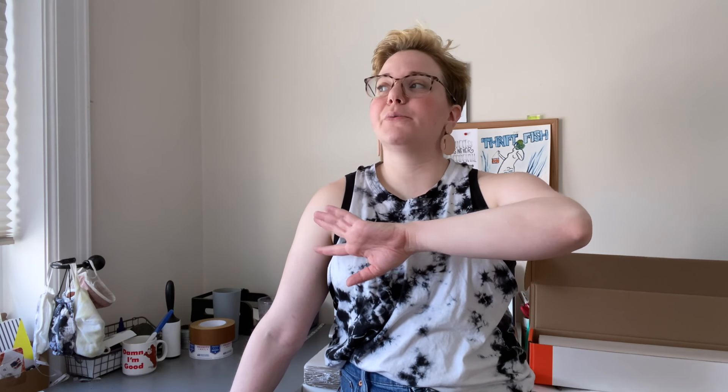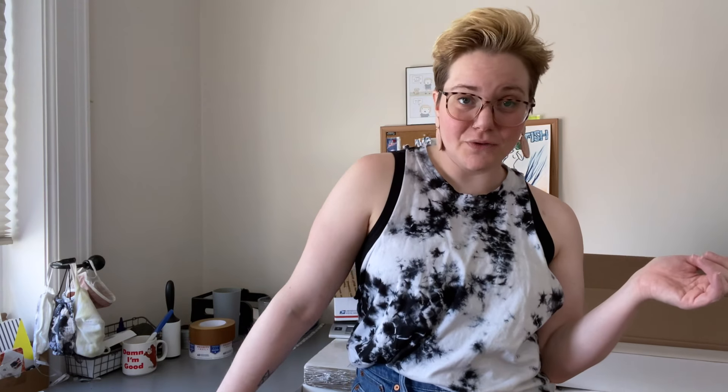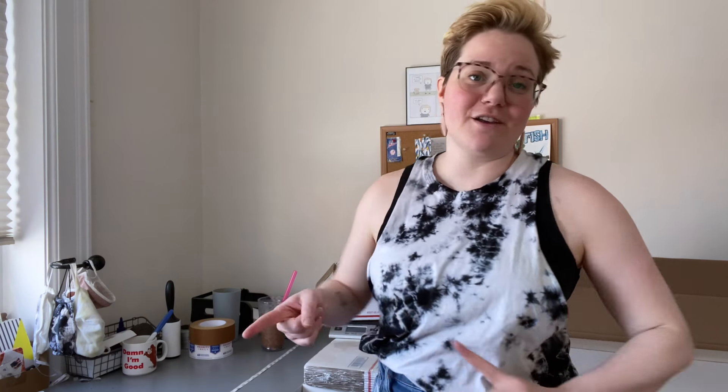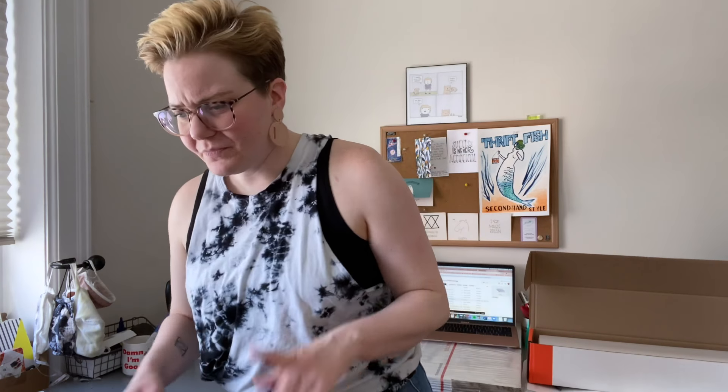I have the door open to the outside but it just got really windy, so I might have to close it because it'll probably get noisy. Before I continue to ramble, let's go ahead and start packing up the first sale. I guess what I want to pack up first is a bundle sale.